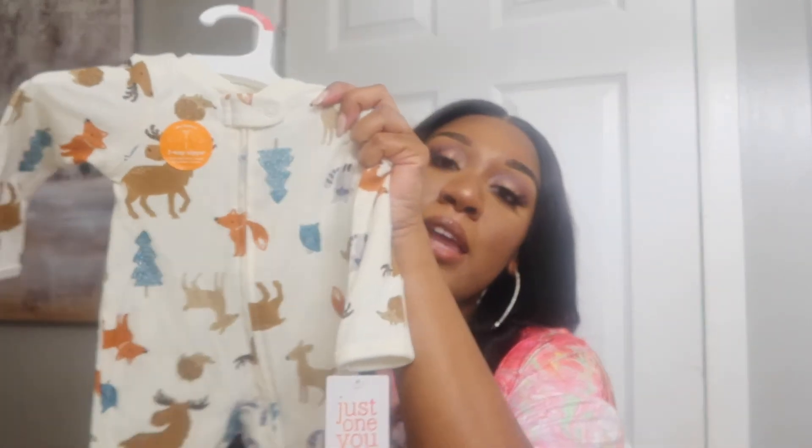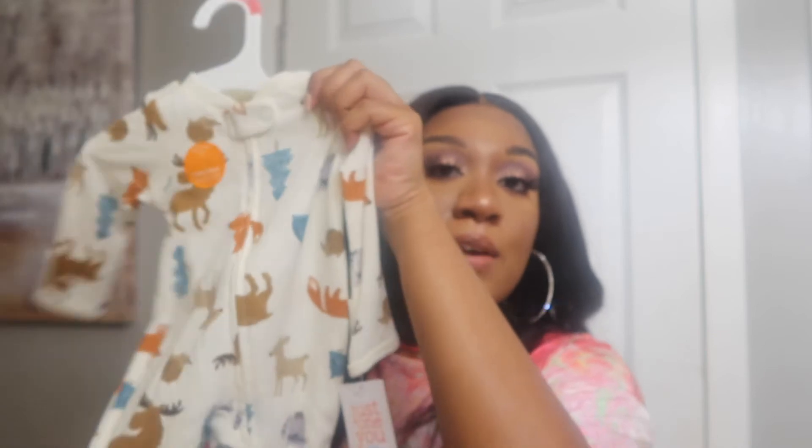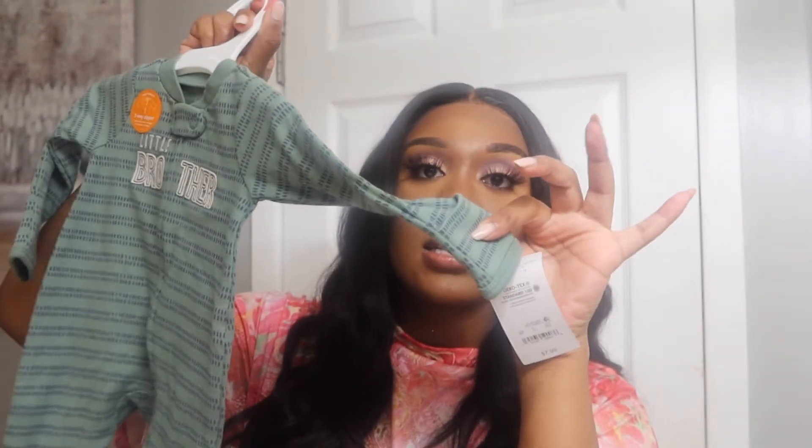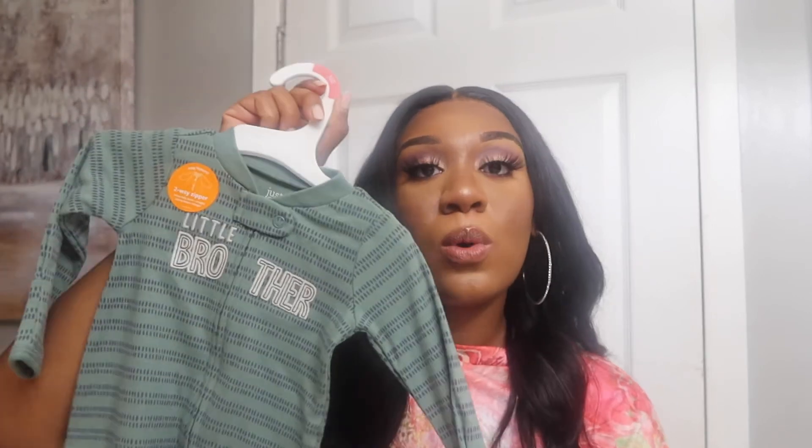I also picked up from Target — Carter's brand — a newborn onesie with foxes and animals on it for $7.99. Then I got this other one that says 'little brother,' super cute, and it also has that fold-over hand-cover detail. That one was also $8.